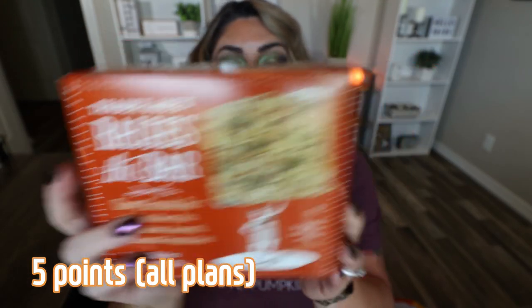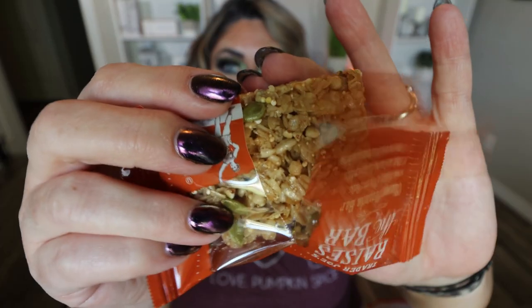Next up are the Trader Joe's Raises the Bar — with maple flavor oats, millet, quinoa, amaranth, buckwheat, and pumpkin seeds. This is their fall Raises the Bar. They are 150 calories a piece with pretty good ingredients — kind of like a chewy granola bar. They smell amazing. I taste maple and pumpkin pie spice — really really delicious. It would be great for kids and is a much healthier alternative than a lot of granola bars on the market.